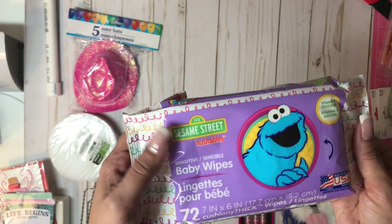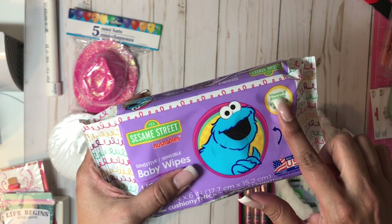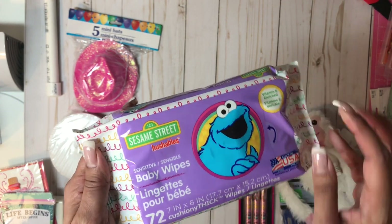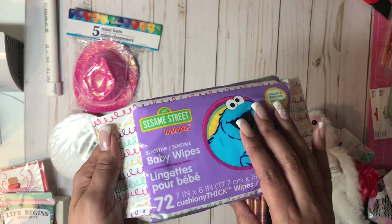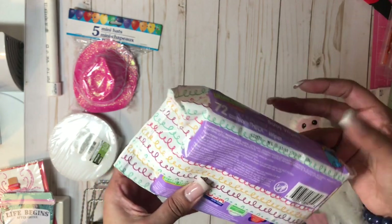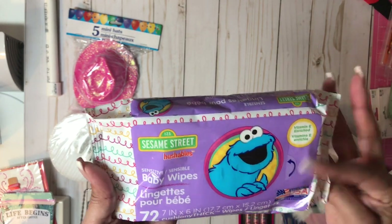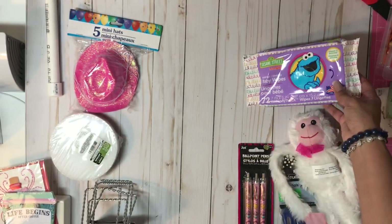These are actually baby wipes from Sesame Street. They are vitamin E enriched, thick and cushy, and for sensitive skin. I just wanted to see if they were flushable, but for what I'm using them for I'll be throwing them in the garbage can — I just want to use them in my craft room.